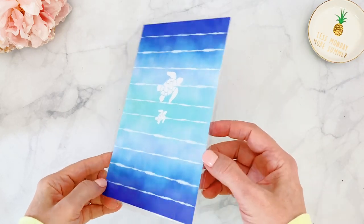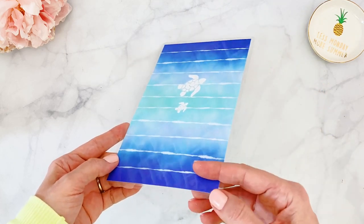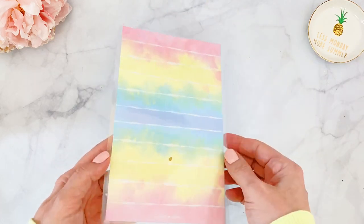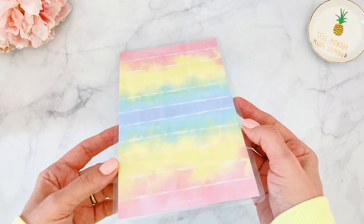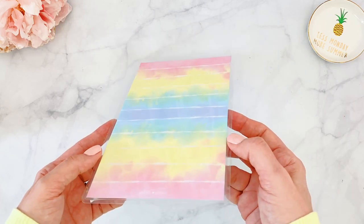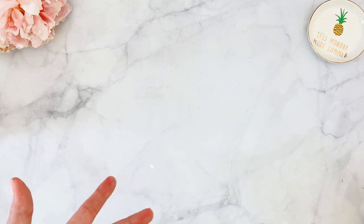We also get the pencil board — a double-sided pencil board which is laminated. One side has a beautiful picture of turtles in the water, and the back has a gorgeous color combination. You can store it, keep it in your planner, and write on top of it.